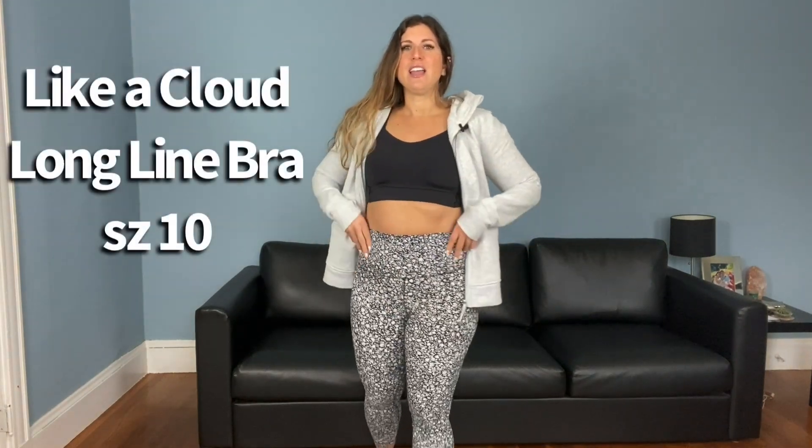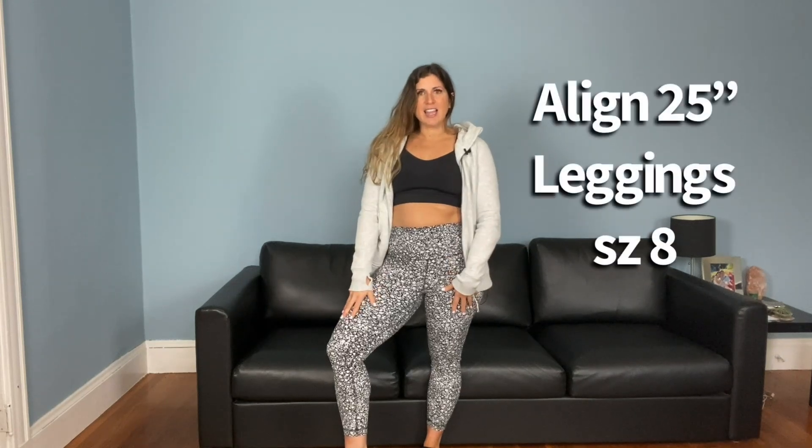Underneath, I have the Like a Cloud bra and these Align leggings. These are the 25-inch Align leggings and I'm wearing a size eight. I'm also wearing an eight in the scuba hoodie, though sometimes I wear a ten for the hoodie depending on availability or if it's a certain pattern.